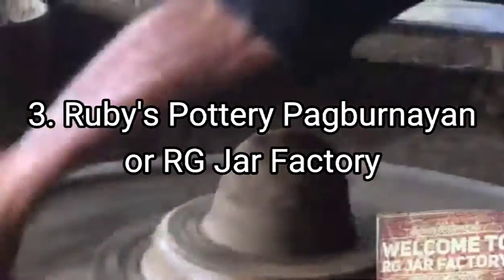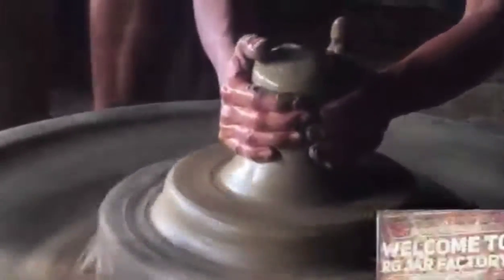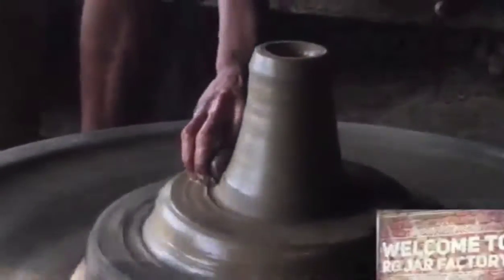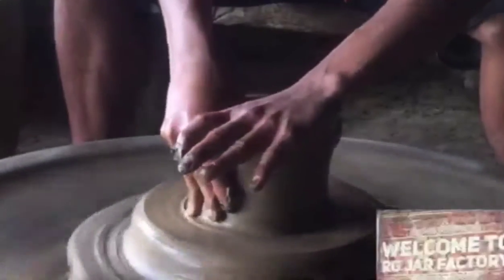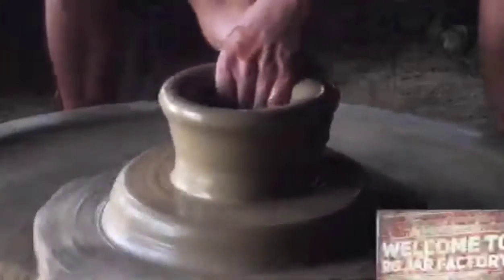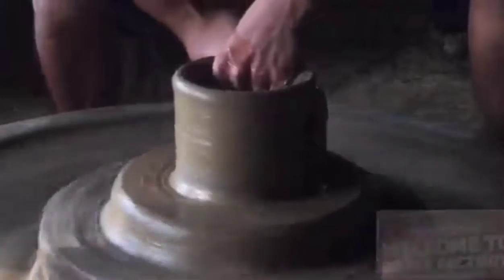Number 3: Rubies Pottery Pagburnayan. Aside from Massie wine and longanisa, another popular souvenir item is the Burnay jar. Visit either Rubies Pottery Pagburnayan or RG Jar Factory for quality pieces. Both places offer experiences where you can give pottery a try and learn more about this Ilocano tradition. All they ask is for a donation — don't forget to take one home as a souvenir. These Burnay jars are said to be sturdier than terracotta.